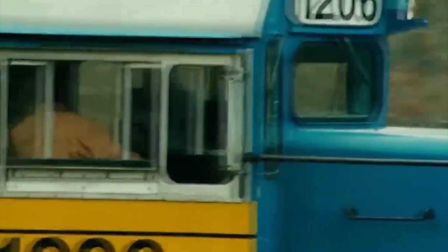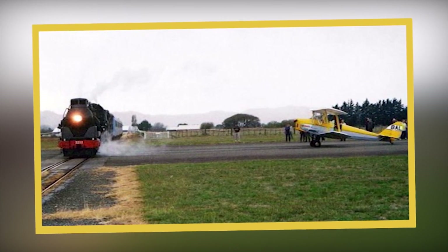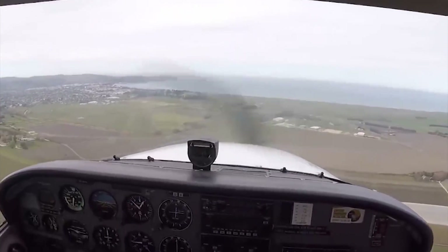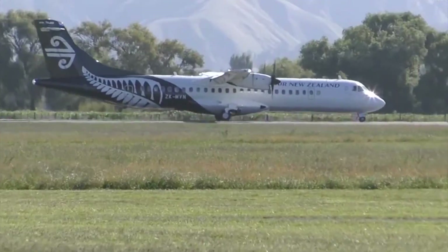But surprisingly, there's never been a major accident. The small white planes are used for internal flights or flights to Australia. Let's hope that these planes cross by the tracks without hitting any trains.